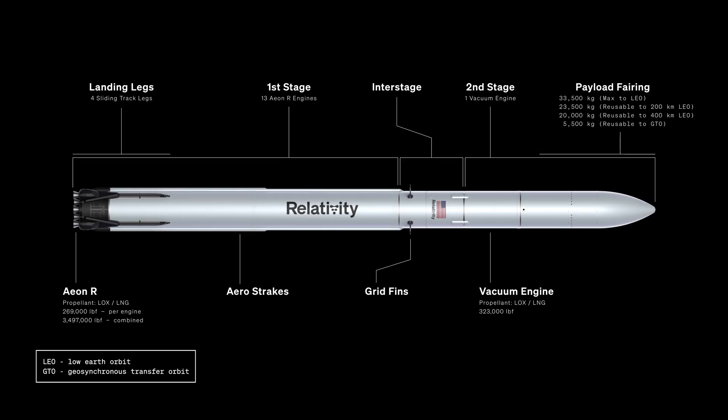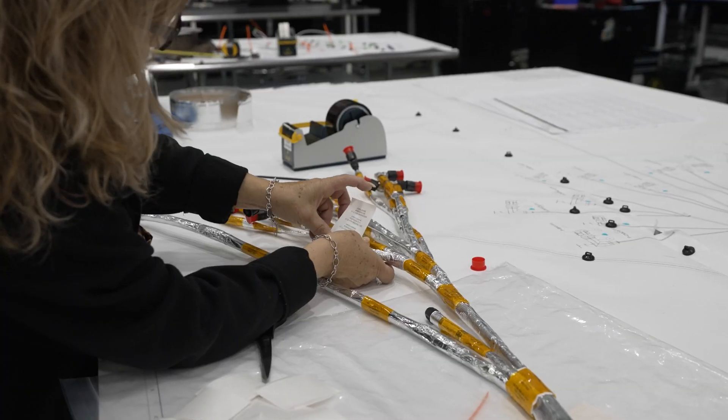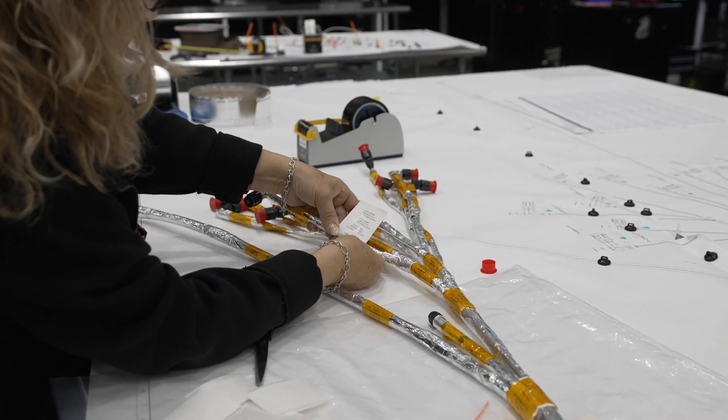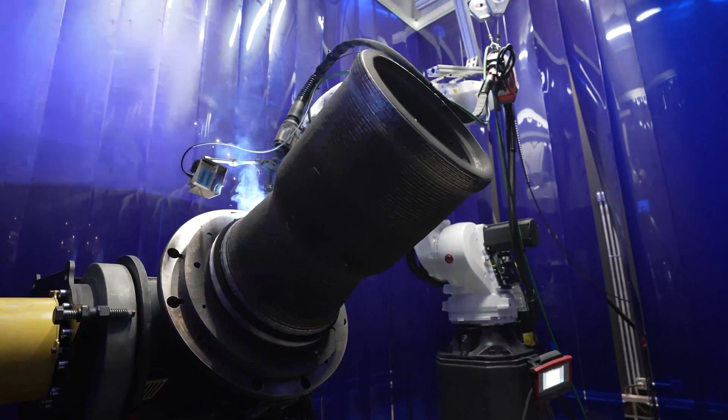The second stage will have a single vacuum engine that's also gas generator cycle, and the fairing will be a carbon composite fairing. In its reusable configuration, Terran R will be capable of carrying 23.5 metric tons to low Earth orbit, and future upgrades will allow us to carry even more mass to orbit. We're not interested in only making a singular boutique rocket — what really drives us is making a commercially viable product that can be produced at scale.